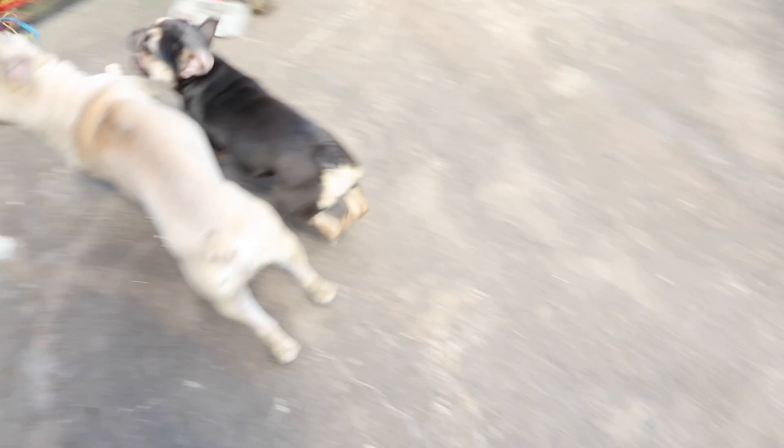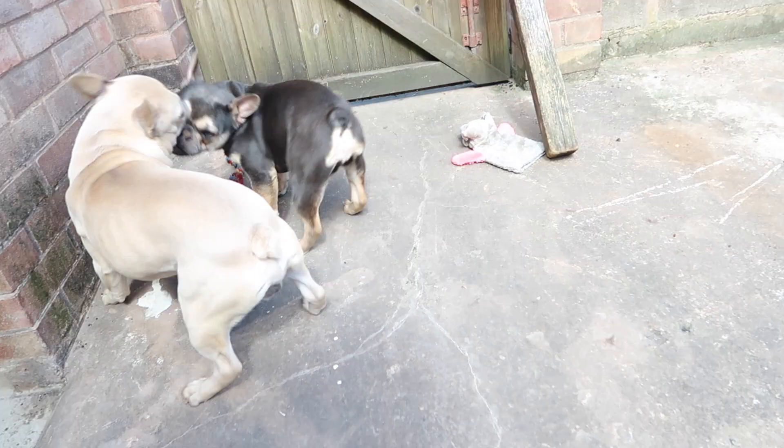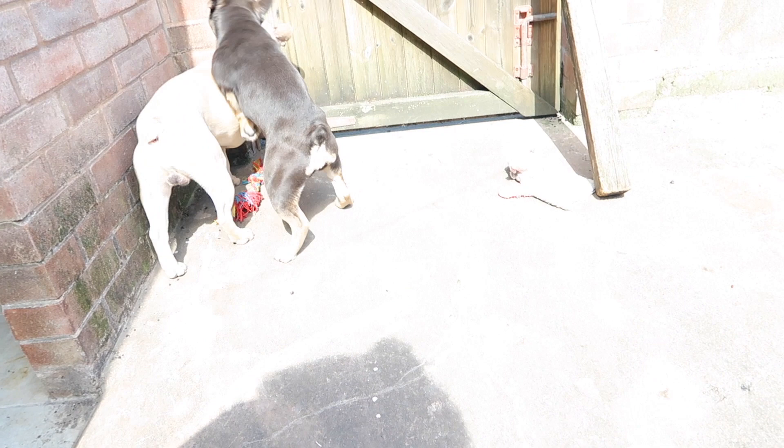They literally just run in and out of the house like crazy people. This is what we call zoomies, everybody! Dior goes for it though — she doesn't back down. I think tug of war is their favourite game.